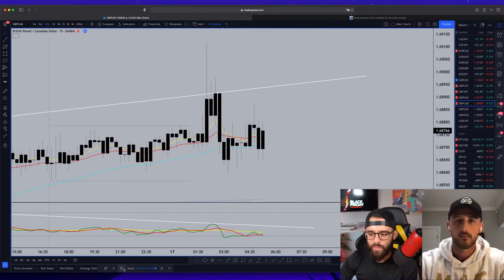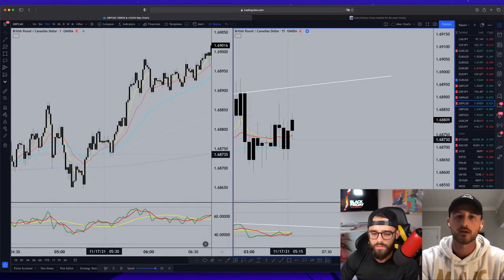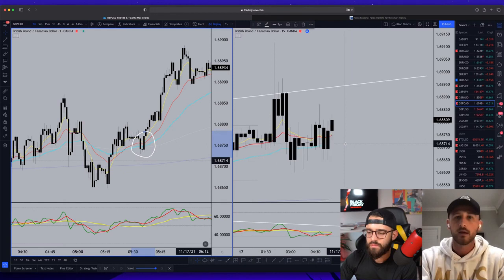It comes back up off the 50 here and looks like it wants to continue higher. Where was the second entry? On that candle there — I went to the one minute and got a nice retest. The second entry is the one we need to go more in depth on, because the first entry was simple — an A1 shift candle, the RSI was good, the TDI was in proper position. The second entry is a bit more advanced.